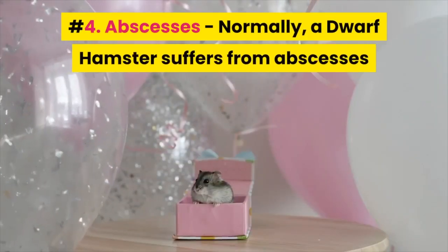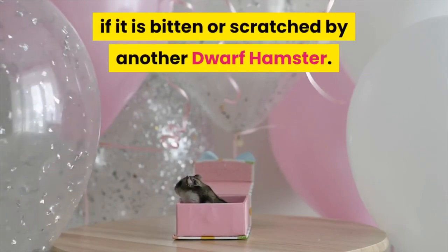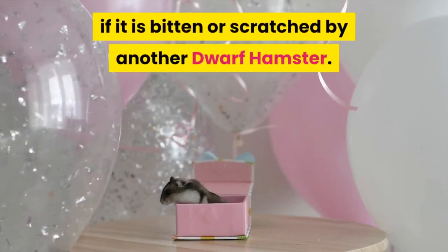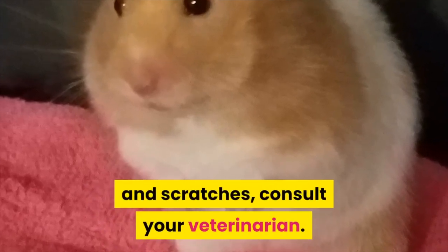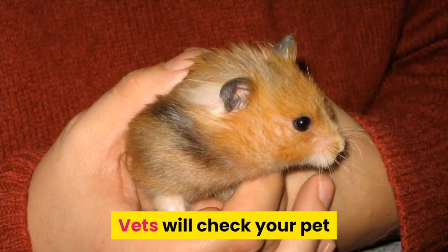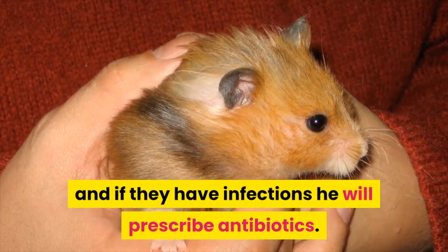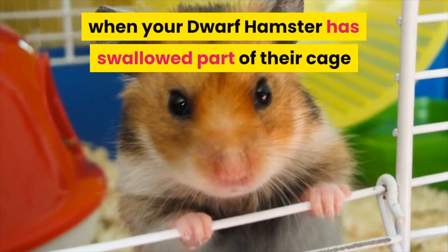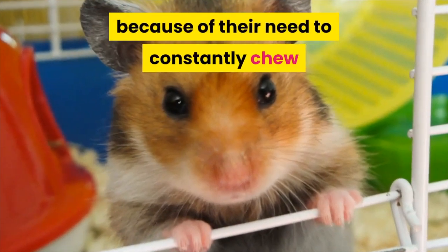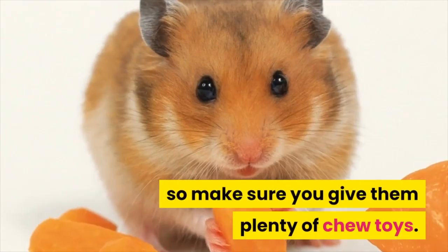4. Abscesses – Normally, a dwarf hamster suffers from abscesses if it is bitten or scratched by another dwarf hamster. Once you notice a lump or wound caused by bites and scratches, consult your veterinarian. Vets will check your pet and if they find infections, they will prescribe antibiotics. Another reason that an abscess may appear is when your dwarf hamster has swallowed part of their cage due to their need to constantly chew to stop their teeth getting too long, so make sure you give them plenty of chew toys.